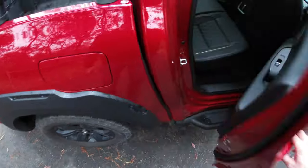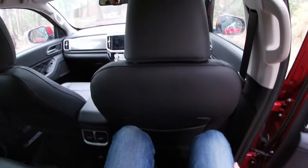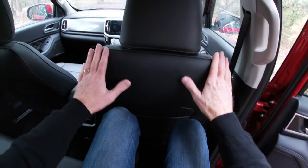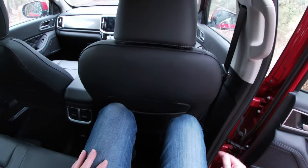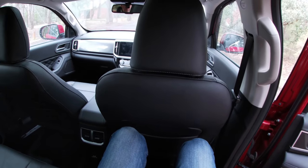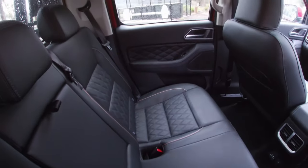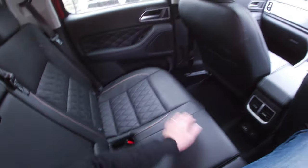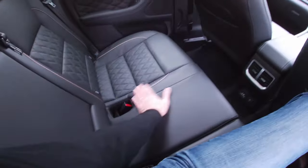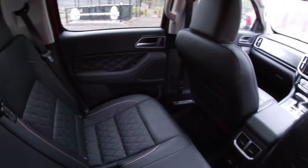The rear seat is quite spacious. I'm 186 centimetres tall with the driver's seat in my position, and I've still got about two finger widths of knee space, which is pretty good for a dual cab ute. The quality of the interior trim continues through to the back seat — really nice finishes with lots of exposed stitching and nice contrasting piping. It's remarkable how sumptuous this interior is.